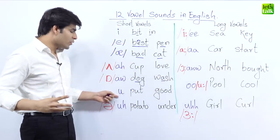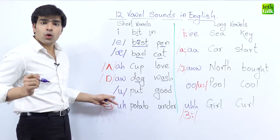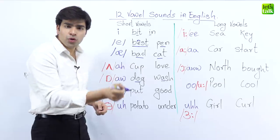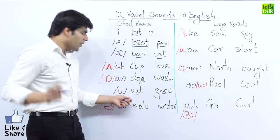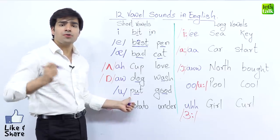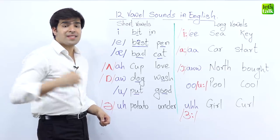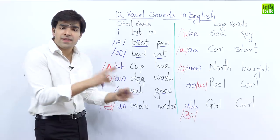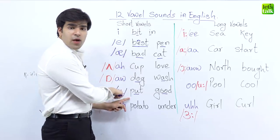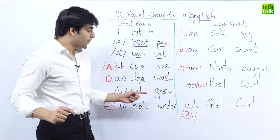The next very important sound is the 'ooh' sound. In the words 'put' and 'good' — not 'put' or 'pood' — it is 'put' and 'good.' There is a related video on consonant sounds where you can learn how to pronounce the P sound in English, which can be very different from the sound in your mother tongue. So the 'ooh' sound appears in 'put' and 'good.'